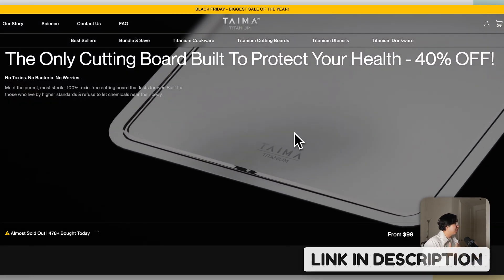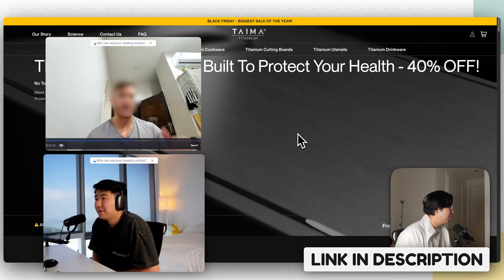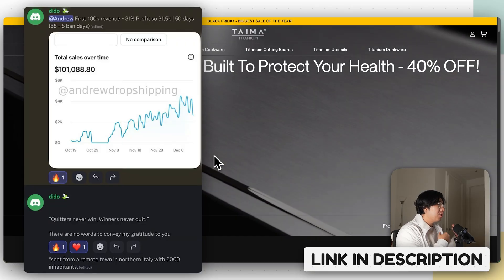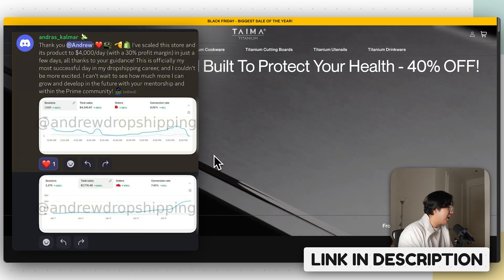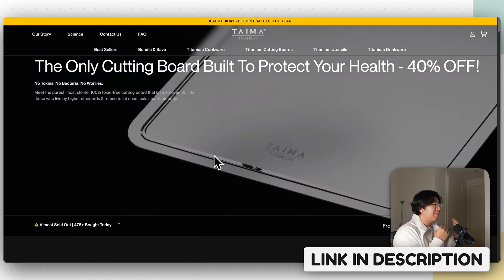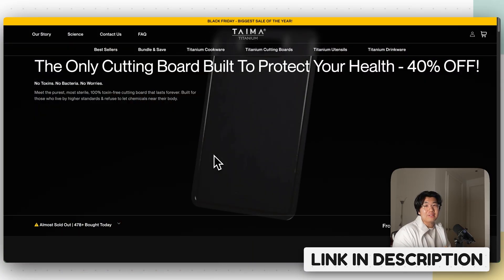If you're interested in working with me one-on-one to get results like 1K, 5K, or 10K a day like my current students, and to help you launch your first AI branded store, hit the first link down below. We have a student doing 100K a month with 30% profit margins, another doing 4K to 6K a day, and one who did over 40K in a single day. If you want to watch how I launch these stores, run creatives, and launch Facebook ads, check out the next video.